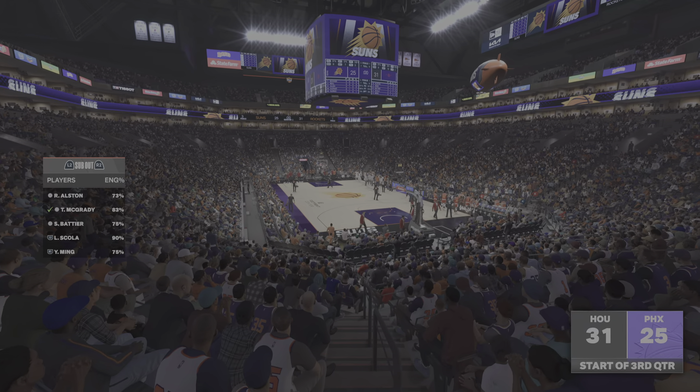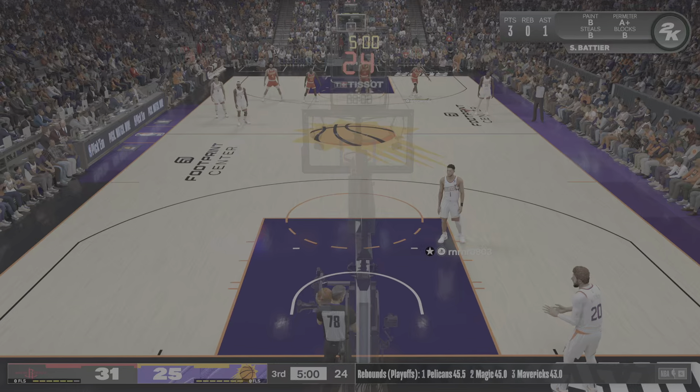And they've done a phenomenal job down low. So many of their points coming right at the rim.